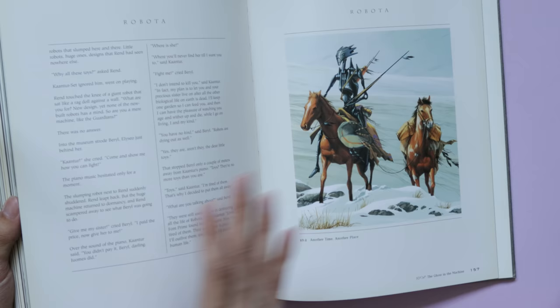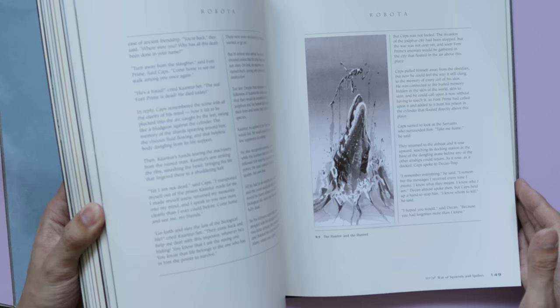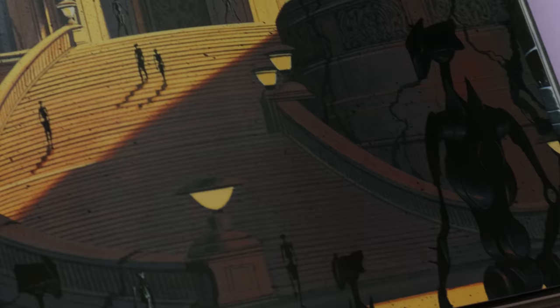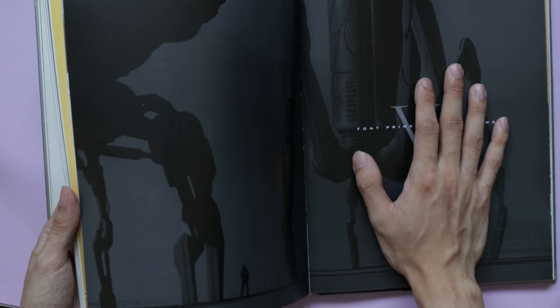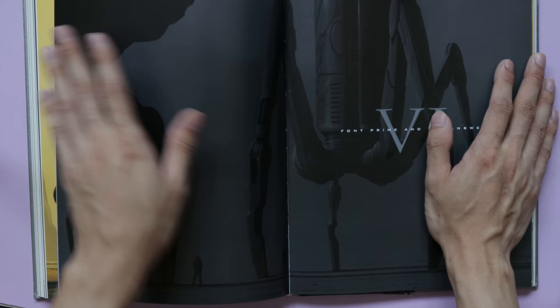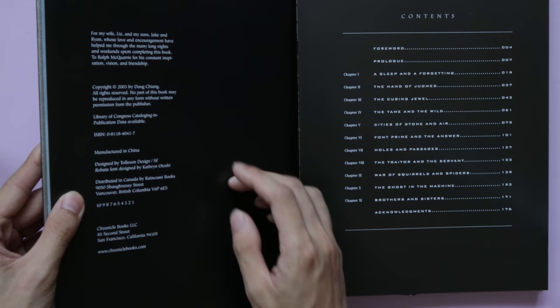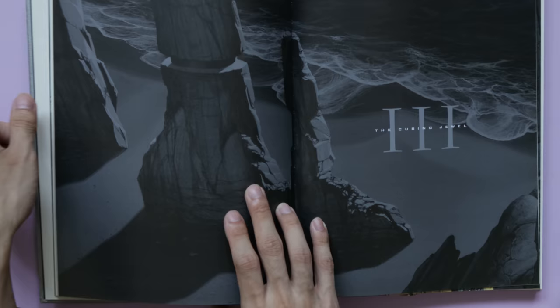You can definitely see a little bit of Ralph McQuarrie in here, and a little bit of Syd Mead as well. Doug Chiang is a very old-school guy and I think most of this stuff is gouache, though I could be wrong. The world and universe that Doug Chiang and Orson Scott Card created for Robota is so rich and vibrant that it shows through in the artwork. This is a first edition printing from around 2003, though newer editions are available.